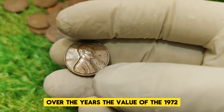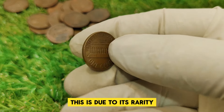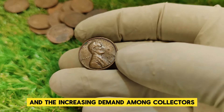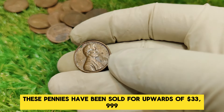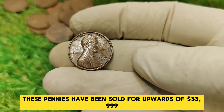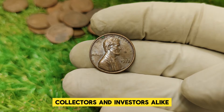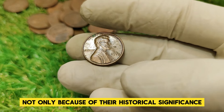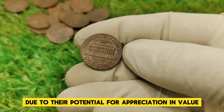Coins with this error that are in high-grade condition can fetch between $10,000 and $34,000 depending on their quality. Over the years, the value of the 1972 double-die obverse penny has seen a steady increase, due to its rarity and the increasing demand among collectors. In recent auction results, these pennies have been sold for upwards of $33,999, making them highly sought after. Collectors and investors alike view these pennies as a smart investment, not only because of their historical significance but also due to their potential for appreciation in value.